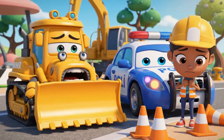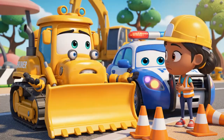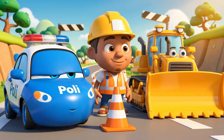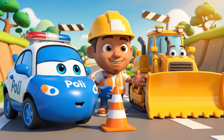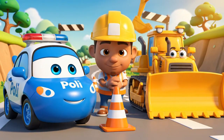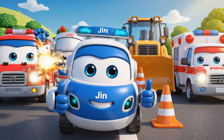Jin. Polly. I am sorry. I moved the cones. I made a big, dangerous mess. Safety rules, like cones, are there to protect you and your friends. Remember, everyone, always follow the safety signs.